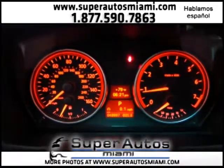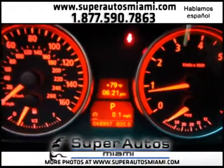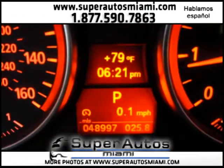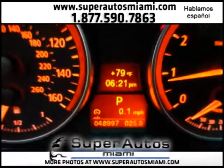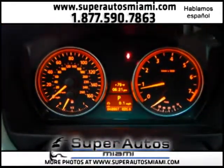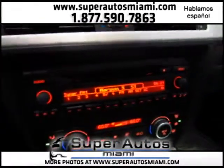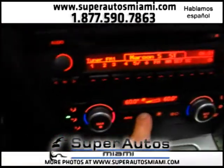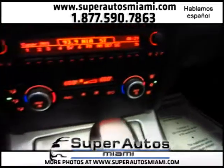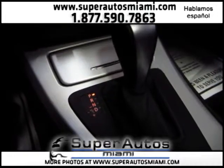Here at Super Autos, customer service is our main concern and a happy customer makes us happy. As you can see, the vehicle only has 48,997 miles — that is absolutely unbelievable for the year. It has beautiful gauges, AM/FM stereo and CD player, dual climate control, and your Steptronic transmission for automatic and manual shifting.